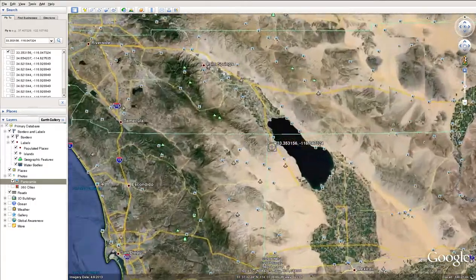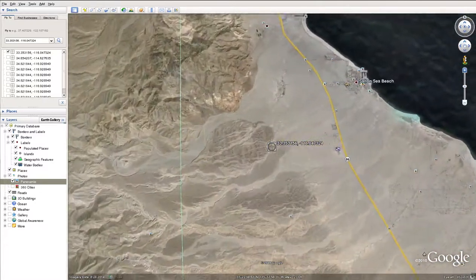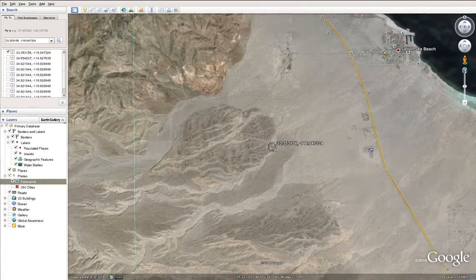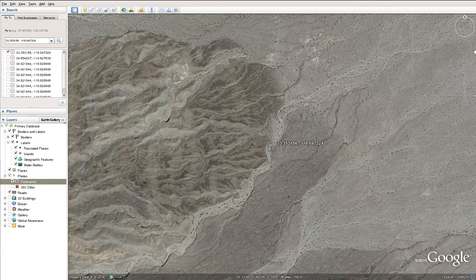I'll zoom in. As we zoom in you can see the road here, there's a major highway, there's Red Earth Casino — this is a newer casino, last couple years. If you turned off there, there's some dirt roads and different tracks that run back into this area.